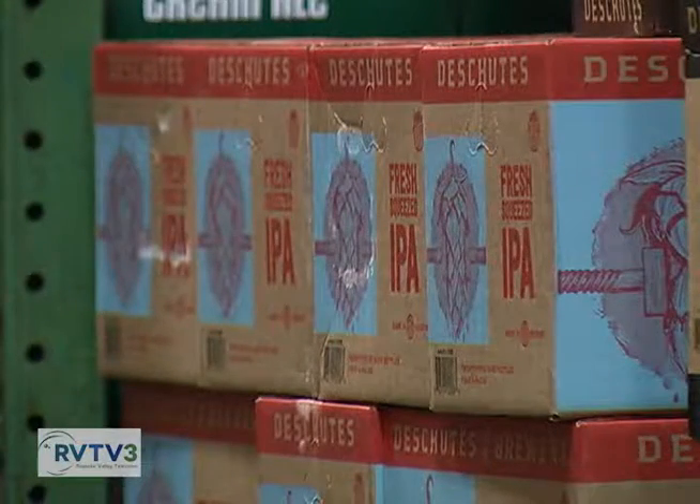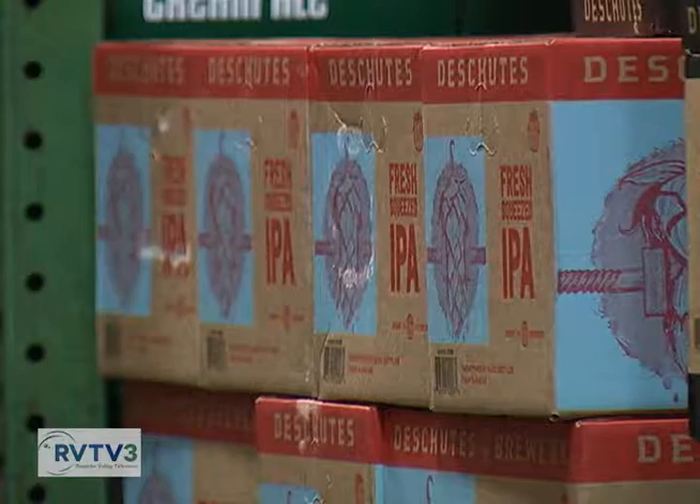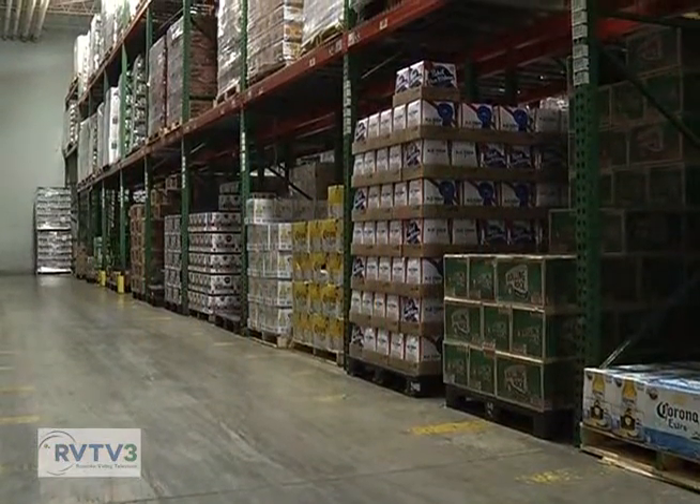We are at Blue Ridge Beverage, and with me I have Bob Archer, the Chairman and CEO of Blue Ridge Beverage Company. Bob, thanks for joining us. You all have a lot going on these days with all of the new industry coming into the area. Beer is very popular and you all are shipping a lot of it. How has that affected your business? Well, it has been fun and constantly changing. In the last 10 to 15 years it's changed more than in the prior three decades, and a lot of it has to do with the growth of the craft beer industry.